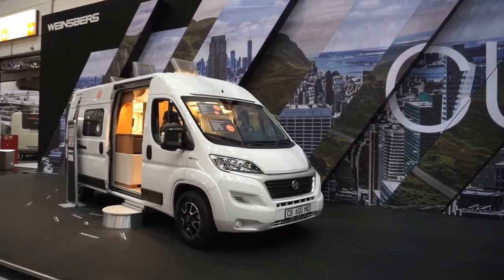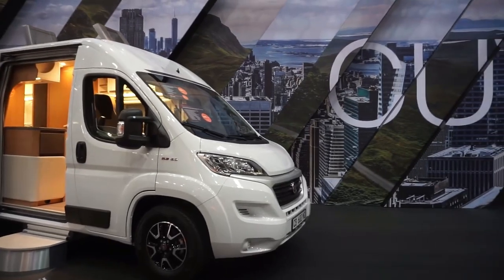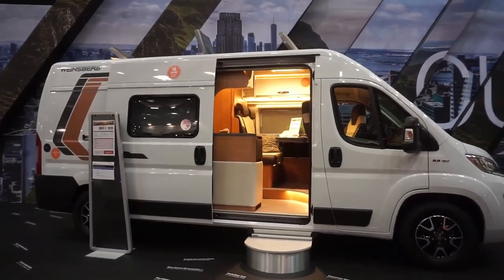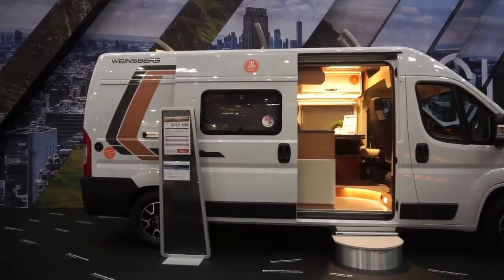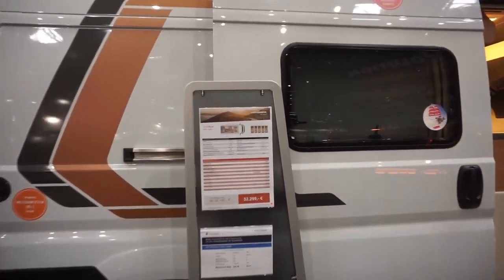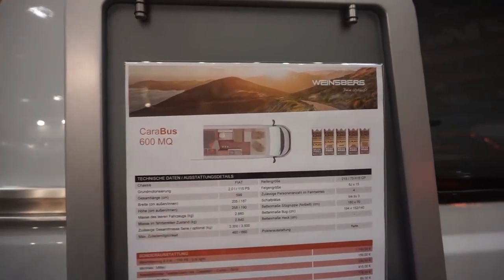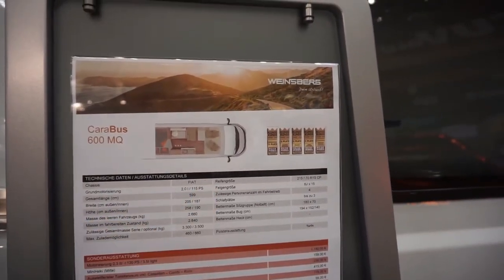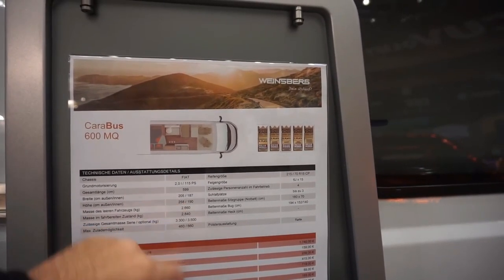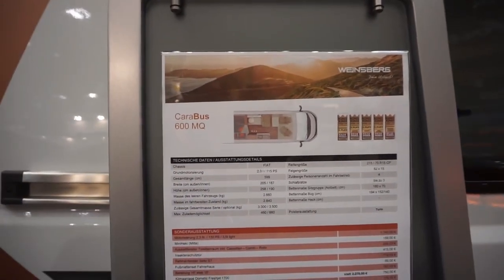This is Vinesburg's Carabus 600 MQ Campervan, and it costs 52,299 euros in this condition. This van is on a Fiat chassis, 115 horsepower. It's 599 centimetres long, 205 wide, 258 high, with internal dimensions of 187 wide and 190 high.